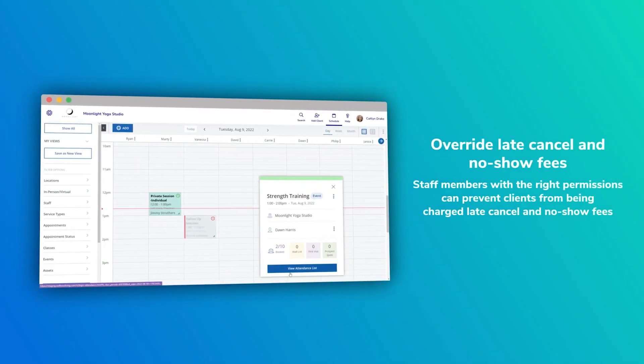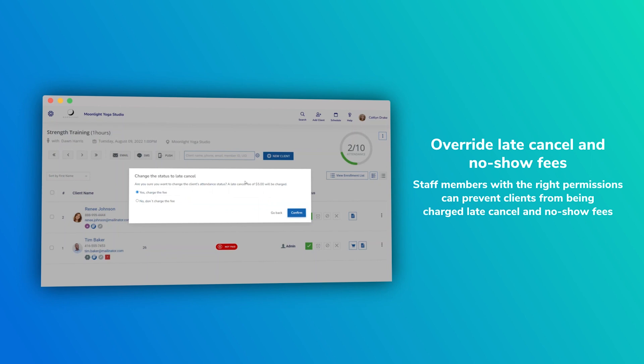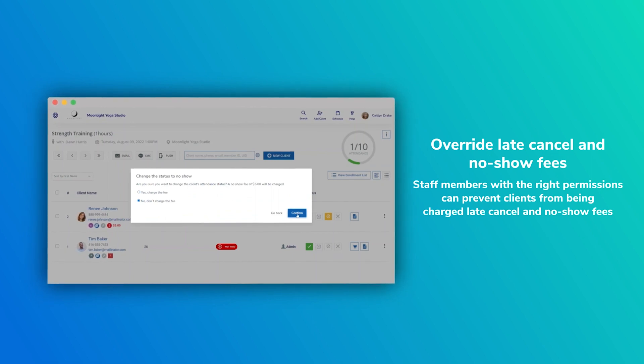Customization has always been a hallmark of our software — you run your business on it, and we want to make sure our software caters to you, not the other way around. In this release, we made it possible for your staff to customize or dictate whether no-show fees are applied for no shows or cancellations on an ad hoc, per-client basis. Before, it was all automated — if you marked a person as no show or late cancel, the fees were automatically associated. Now you can do it on an ad hoc, per-client basis. You have full control over that.